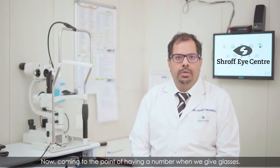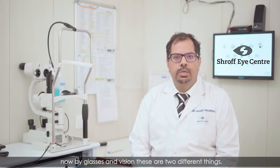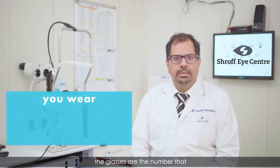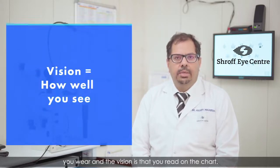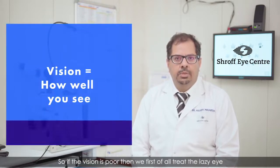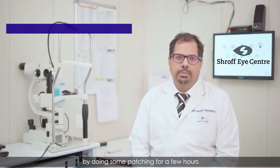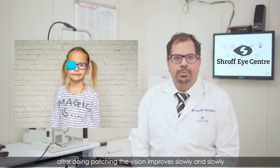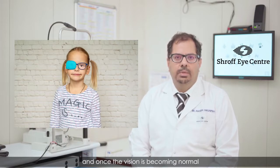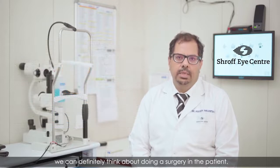Now, glasses and vision are two different things. The glasses is the number that you wear and the vision is what you read on the chart. So if the vision is poor, we first treat the lazy eye by doing some patching for a few hours. After doing patching, the vision improves slowly and once the vision is becoming normal, we can definitely think about doing surgery.